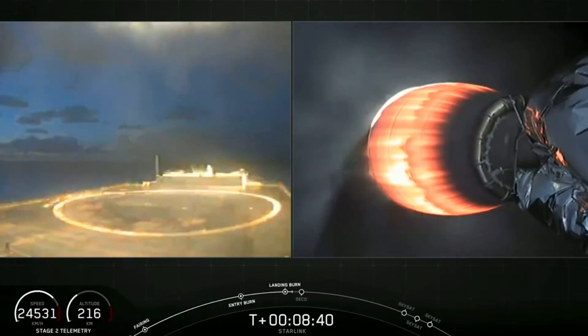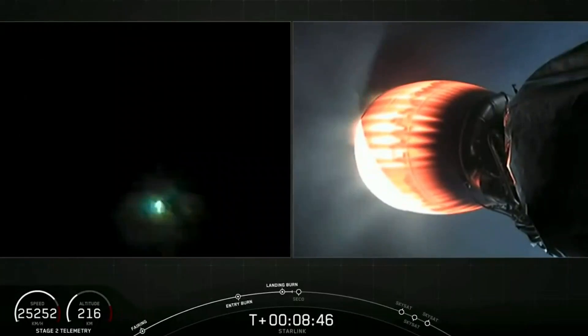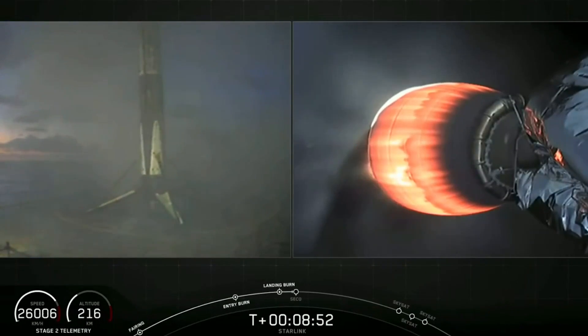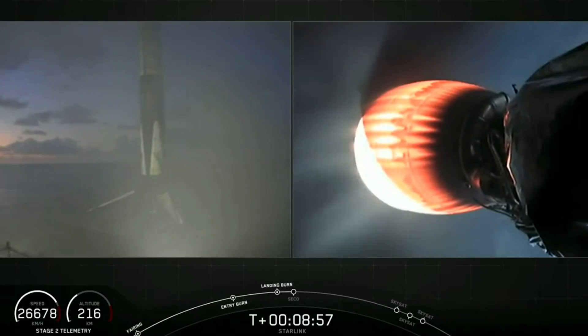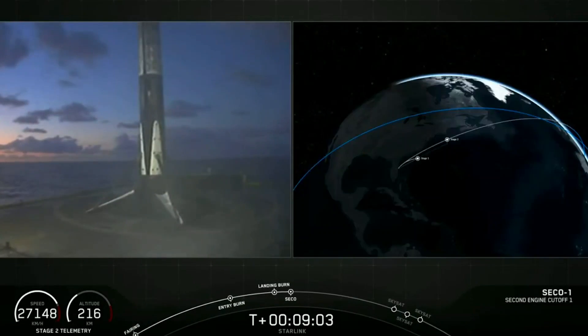Stage 1 landing legs have deployed. Wow, and we got a live awesome view — stage 1 has landed! Landing operators proceed to 11.100 on recovery 1 and ECF 9. There you heard that call out, and you can see on your left screen that stage 1 has landed on Of Course I Still Love You.